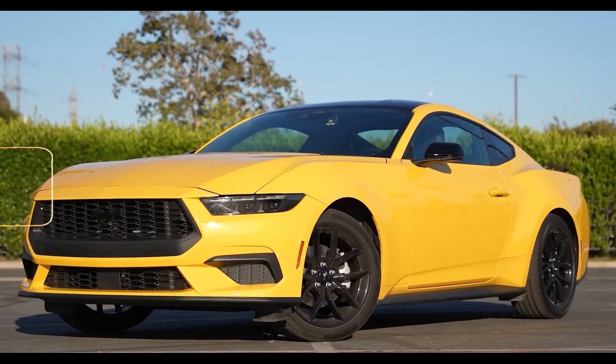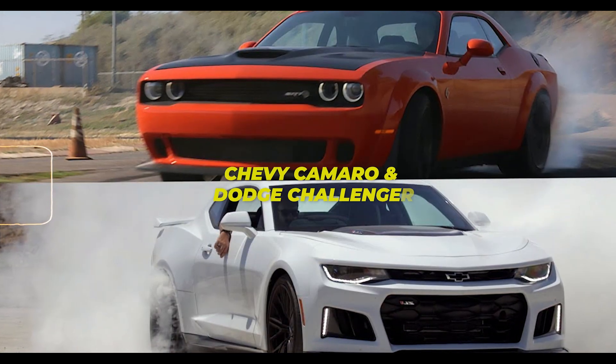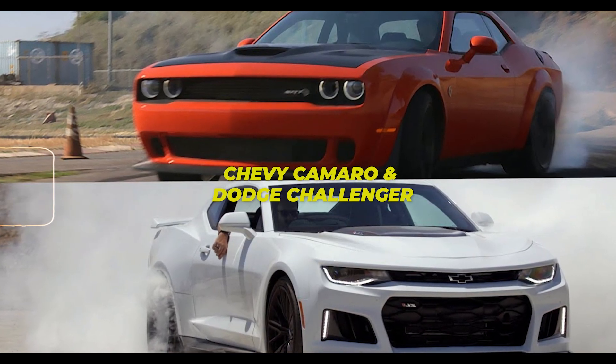Despite the bevy of upgrades positioning the new Mustang for the future, its closest competitors — the Chevy Camaro and Dodge Challenger — face a less optimistic outlook.